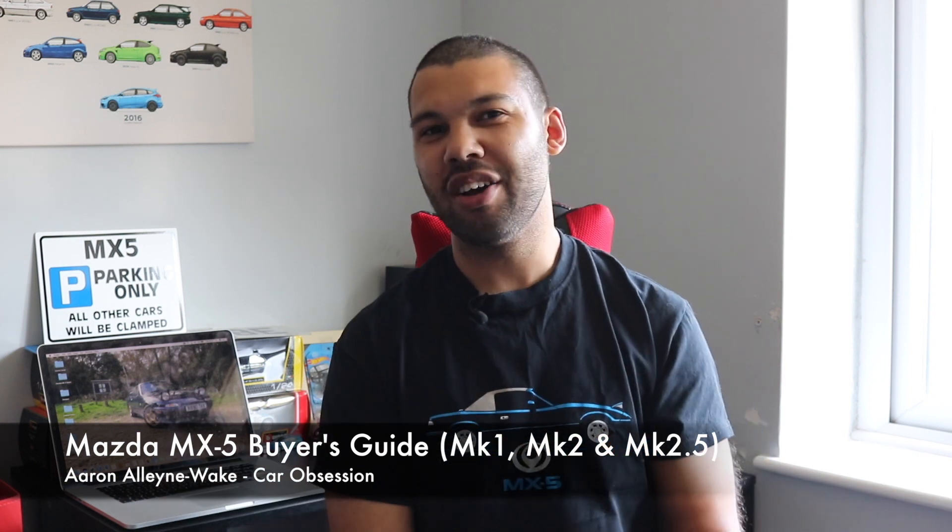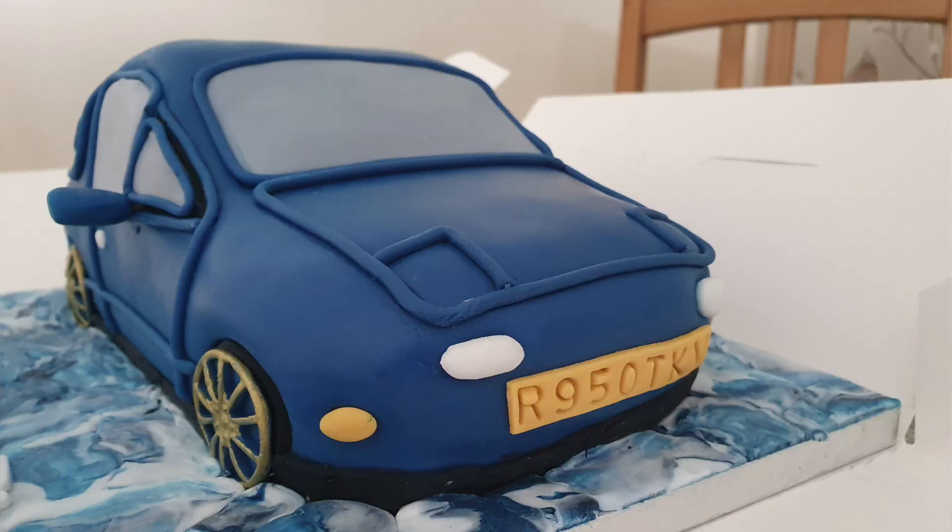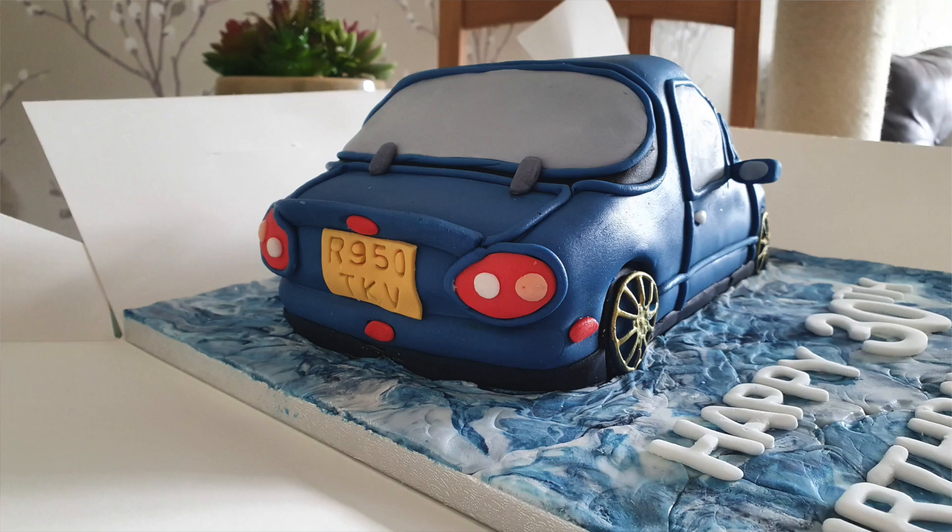Hello guys and welcome back to Car Obsession. This week I hit quite a large milestone — I am now 30 years old. Yes, that's right, my 20s are nothing but a distant memory, just in the background over there perhaps.